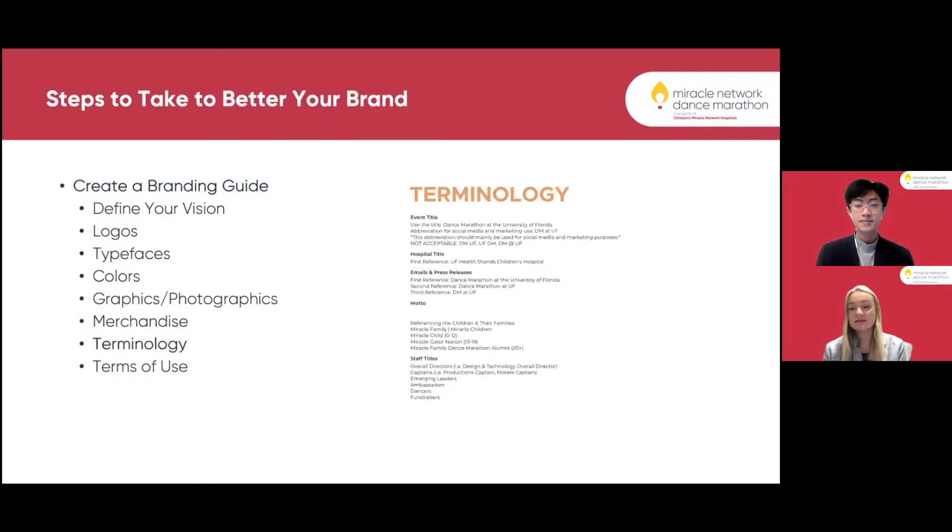Terminology is another thing we focus on and prioritize. Every single member of our organization is taught how to brand ourselves when speaking or writing about our cause. Our event title, hospital title, emails, press releases, motto, and staff titles — anything belonging to DM at UF — is always capitalized. Dancers, fundraisers, captains, overall directors — anybody in your organization and their title should be capitalized, your hospital, your event. Having everybody on the same page when it comes to your brand is very important.